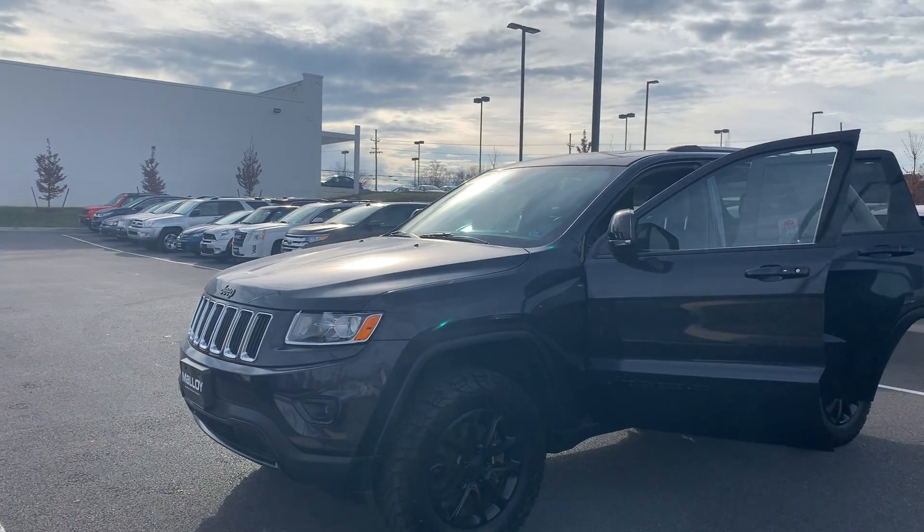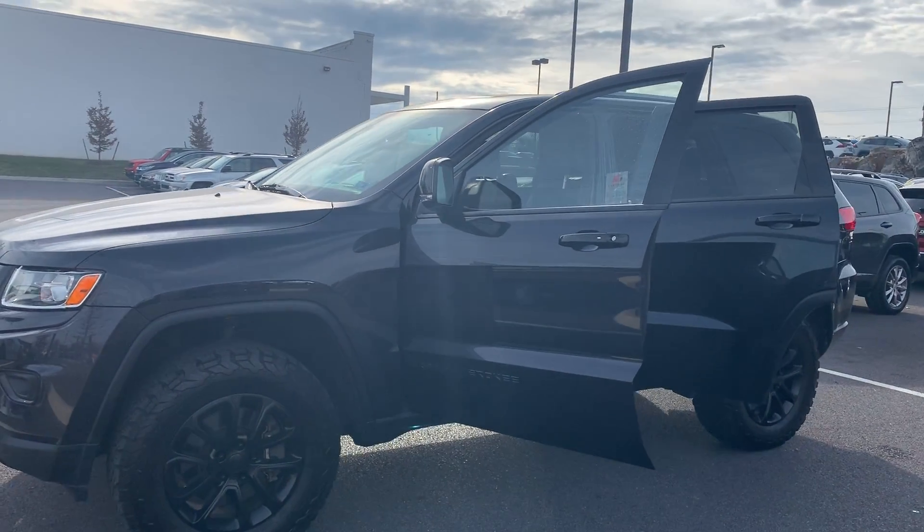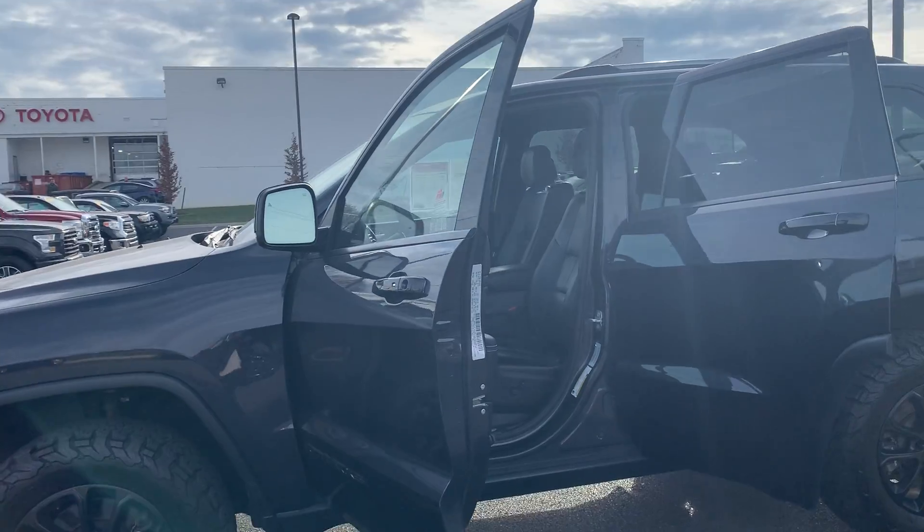This is the pre-owned 2015 Jeep Grand Cherokee Limited SUV. The color is Maximum Steel. There's been one previous owner with no accidents, and 83,500 miles are on it.